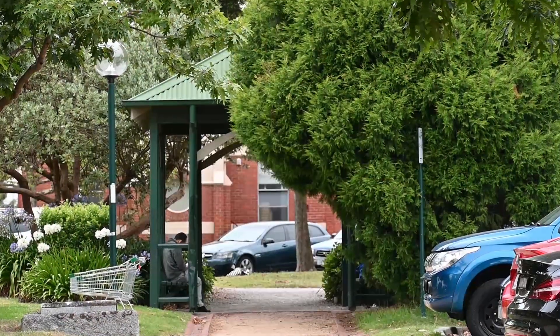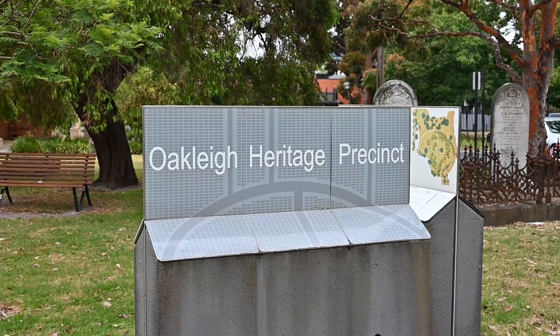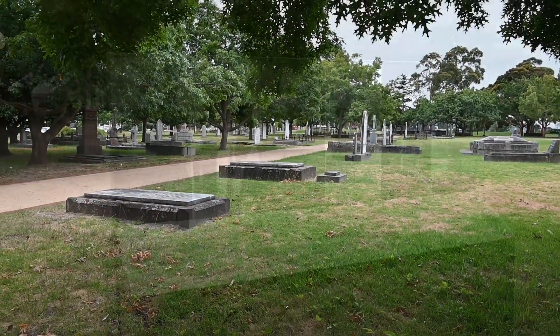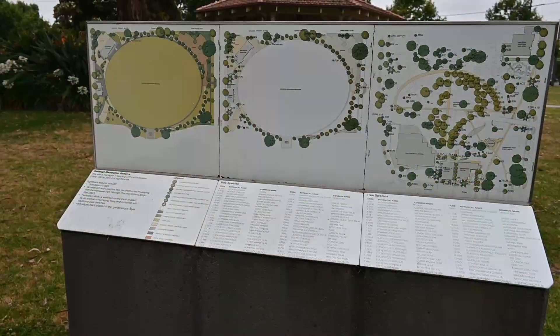Just on the north side of the main town area is Warrawee Park. Here they've incorporated the historic cemetery into the park and provided a large amount of historic information about the early residents. It's really well done. Allow some time to check this out.